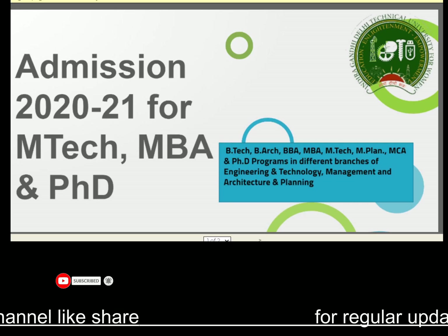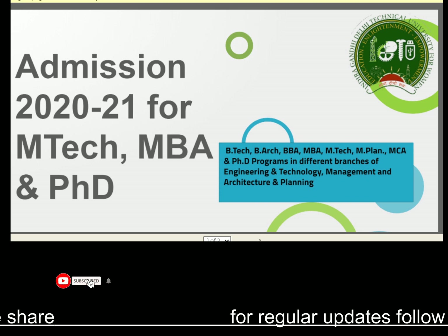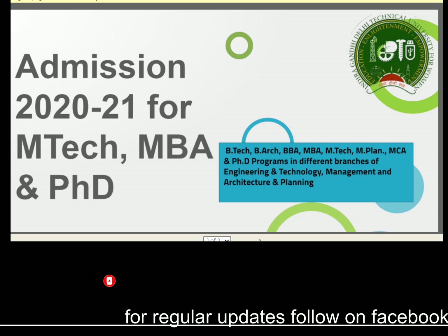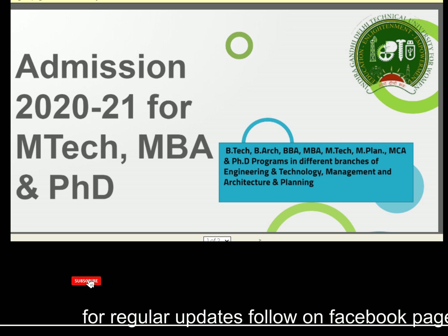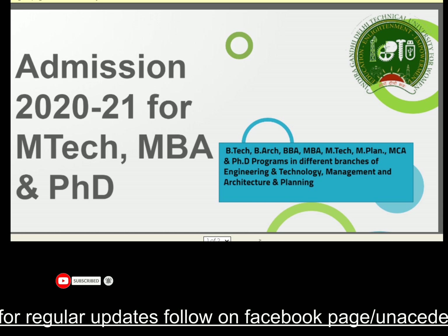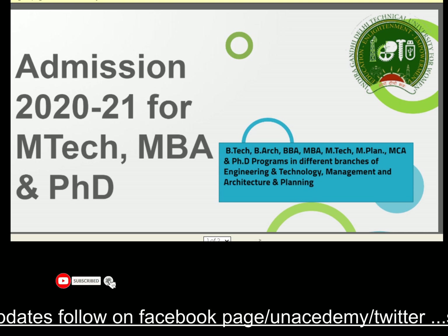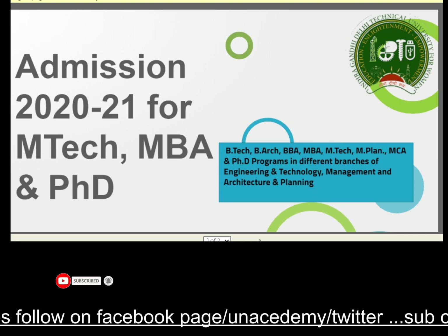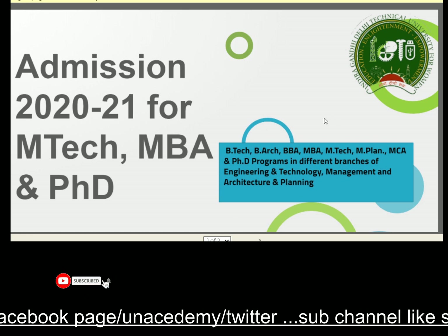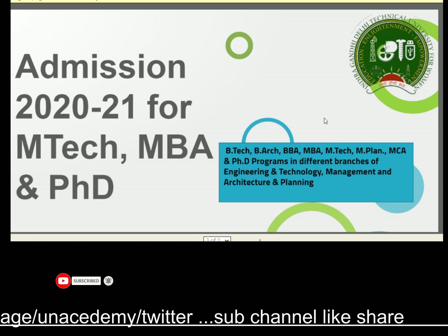Hello everyone, welcome to Naiya Krakech. This is Komal and I am here with a new admissions update for the session 2020-21 for the MTech, MBA, and PhD. Those applicants who are seeking admission under different criteria — this university offers different seats according to PG courses, Master of Business Administration courses, and PhD courses as well. If you are new to my channel, go to the subscribe button and subscribe for regular updates.